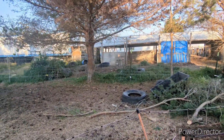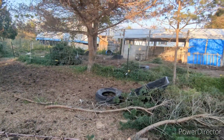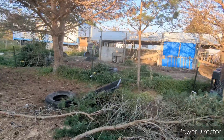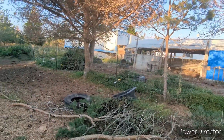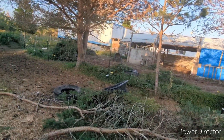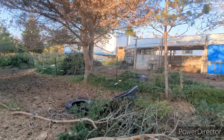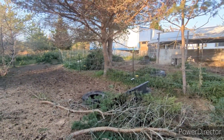That pile — if you've seen our original videos — that pile was huge, and having the pigs access to it all summer long has almost leveled it out. So we'll be able to pull more stuff out of that hill this fall before the snow hits, hopefully, and get it even more cleaned up.